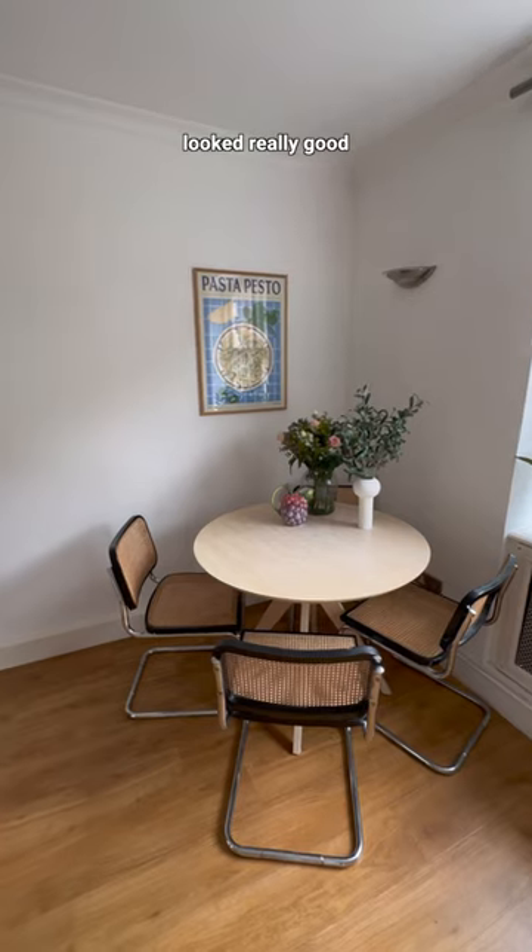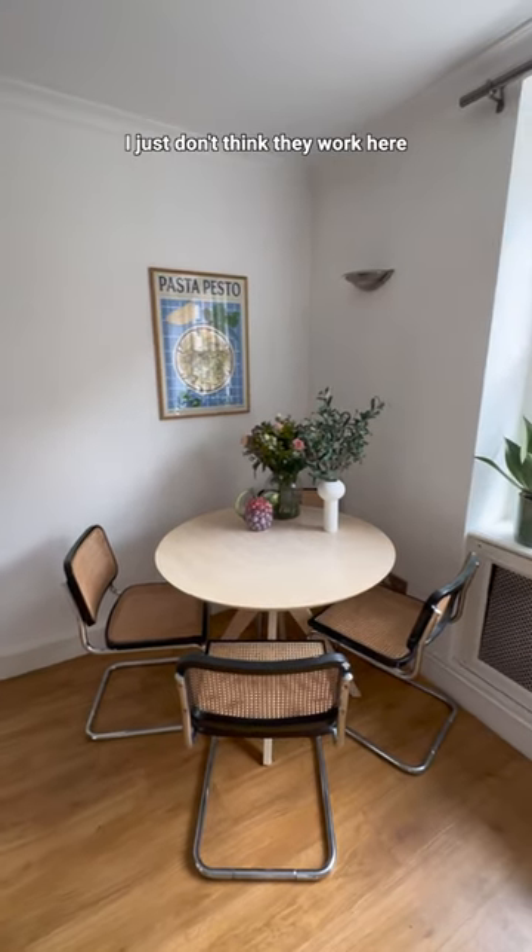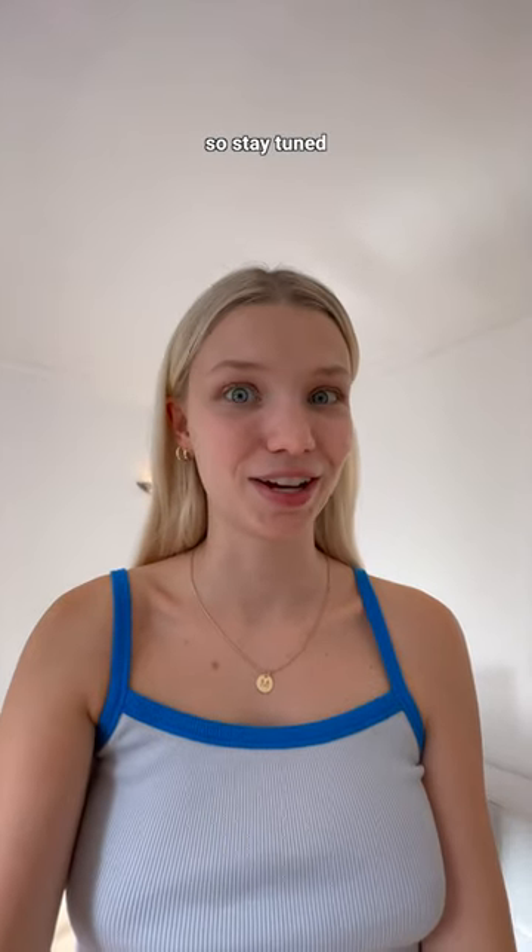And then we have this corner — the furniture looked really good in the previous flat, but I just don't think it works here. That issue I've actually already started solving, so stay tuned.